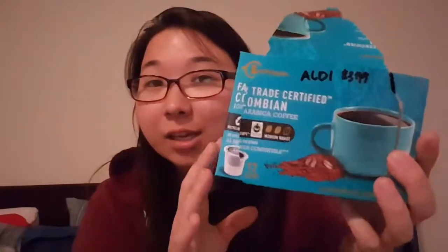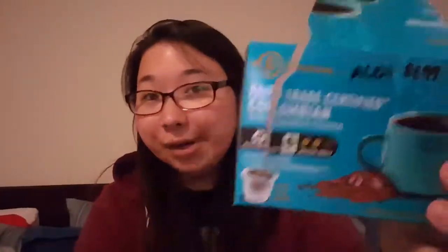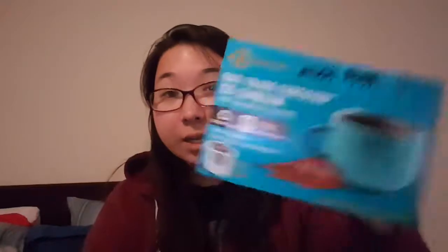It's going to be their Fairtrade Colombian coffee. This one is $3.99. These are the little cups and my husband and I, we love this one. Like we absolutely love it. It's strong and it's really good. It has a really good taste. The ones that I bought for the holidays weren't very good, and the cappuccino one wasn't good either. So this one we definitely recommend.